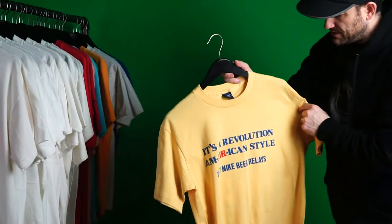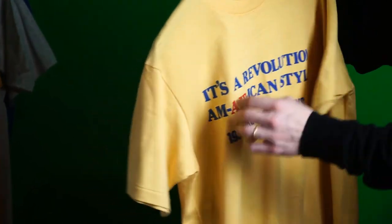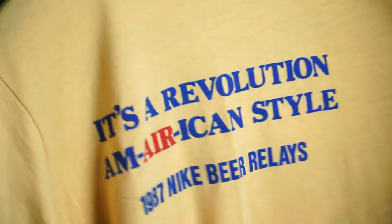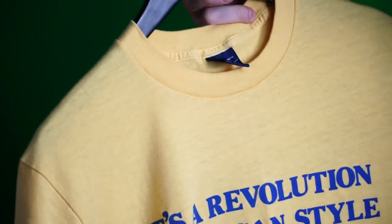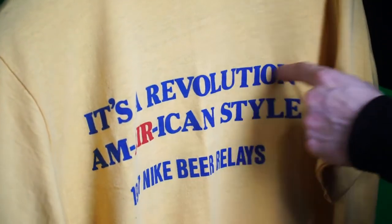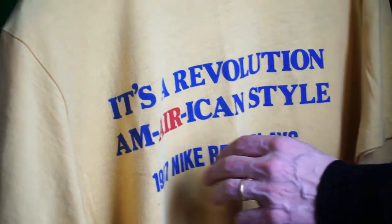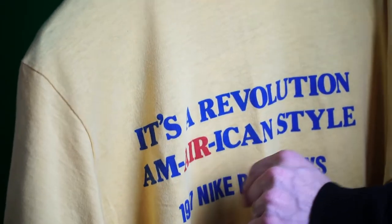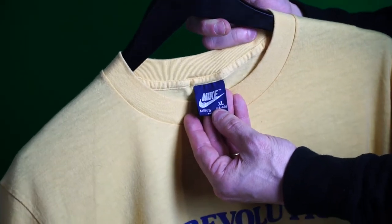One of my earliest tees — 'It's a Revolution, an American Style.' 1987 Nike Beer Relays. Gotta love this — again cool wordplay with 'air.' On a blue '80s tag, this is the only one in our collection with a blue tag.